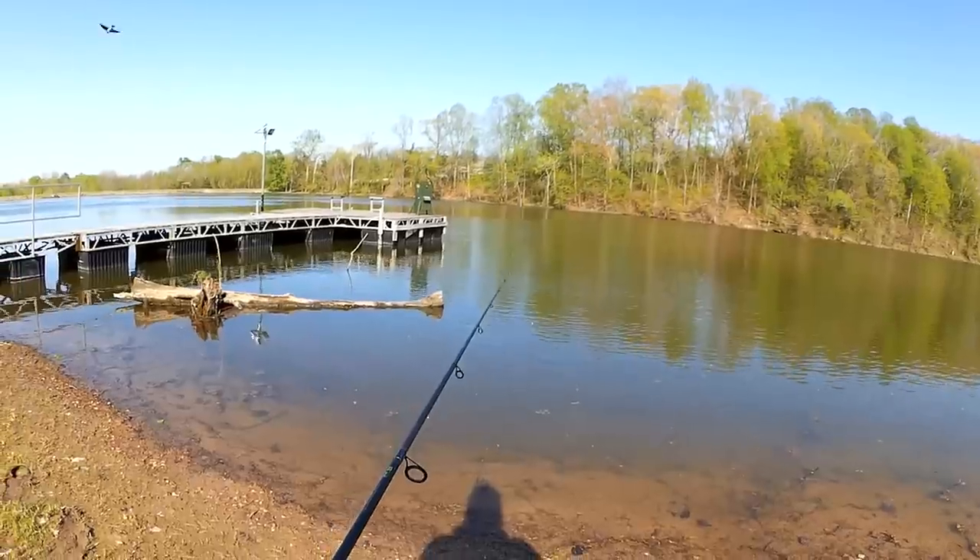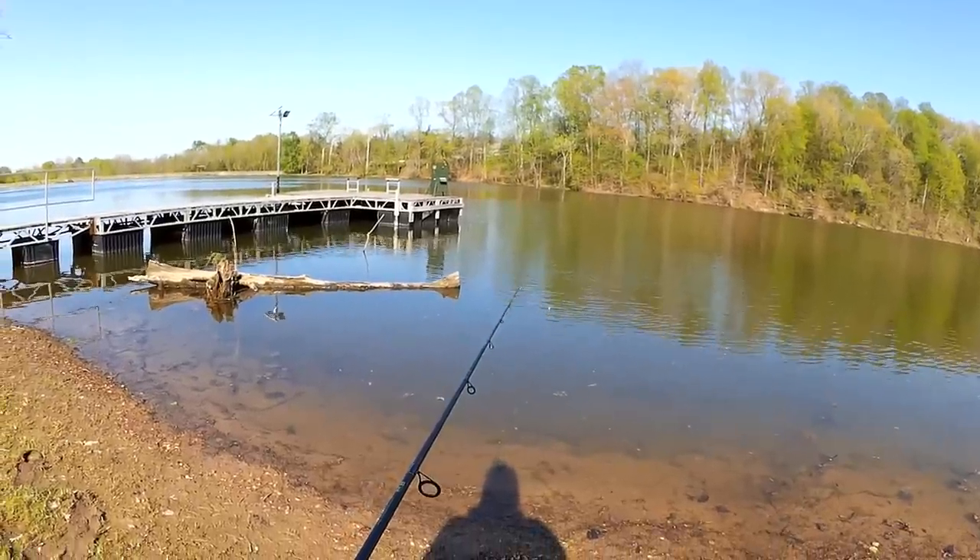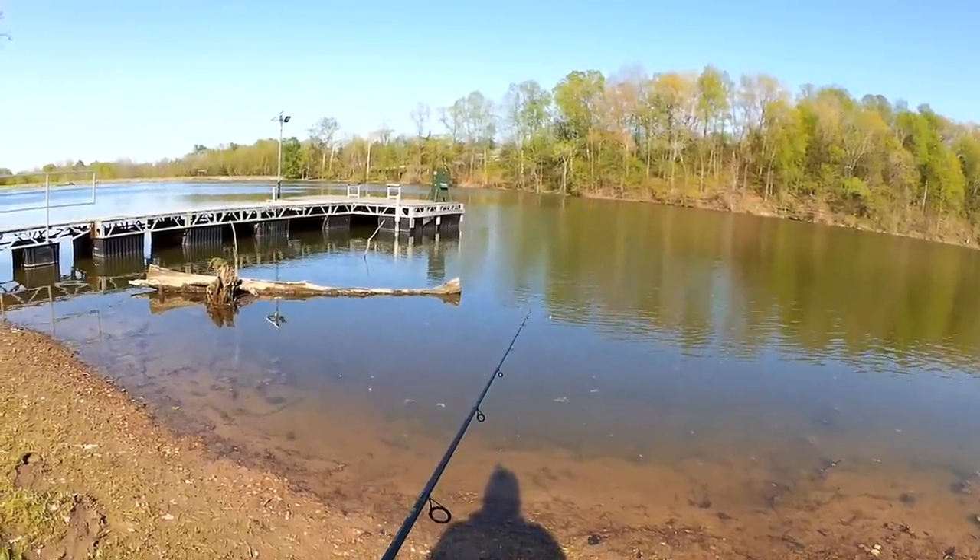We might have to look around a little bit to find these bluegill, but they're out here somewhere. I know they are.